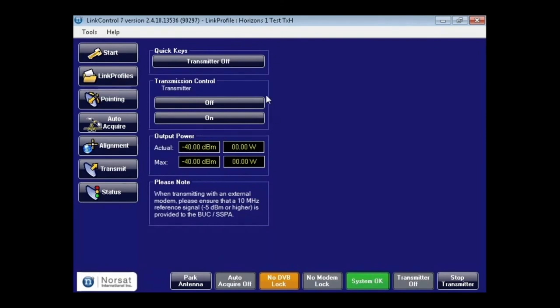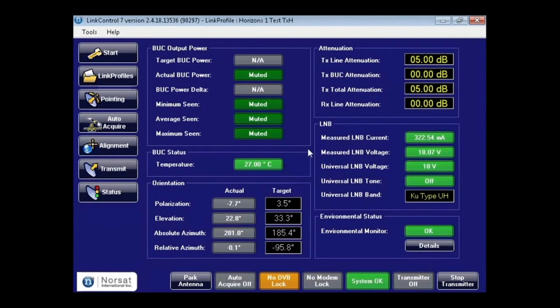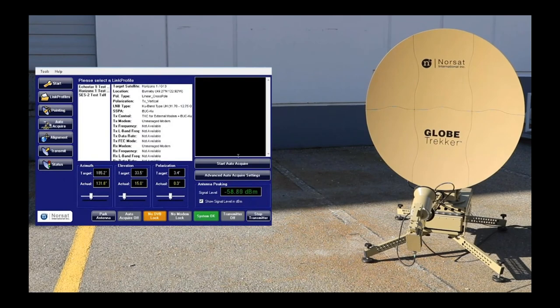The Transmit tab, depending on your option, allows control of an internal modem with all its parameters. Without an internal modem, it allows you to unmute the BUC to enable the RF output. On the bottom, a red indicator shows when transmit is active and allows you to turn it off. The status page shows monitoring of all voltages and sensor readings from the Globetracker's internal electronics. Due to convenience, the pointing exercise in the following section was pre-recorded.